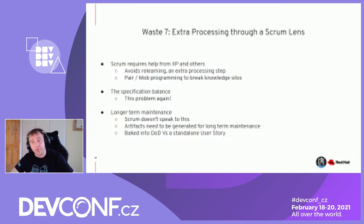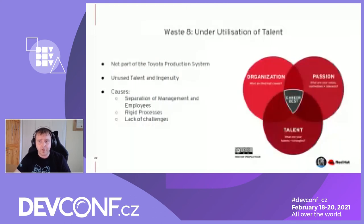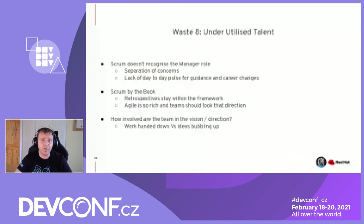The eighth waste is actually not part of the Toyota Production System — it's the underutilization of talent. That looks at not getting the most out of your workforce. Red Hat has a fantastic OPT model — Organization, Passion, and Talent — where if you get people with the right passions, the right skills and talents, and put them in the right role, that intersection point is their career best. Lean attributes this waste to the separation of management and employees, rigid processes, and a lack of challenges for people who are working.